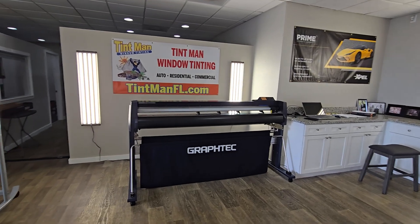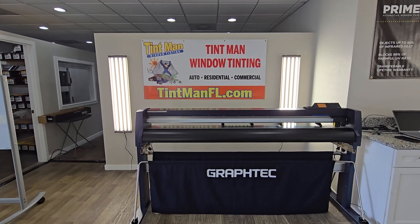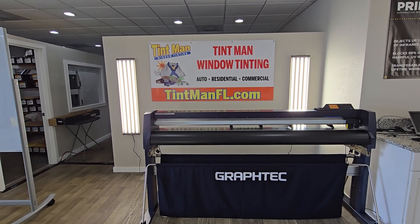You can learn about all of our different films, prices, locations, and services at tentmanfl.com. Thank you.